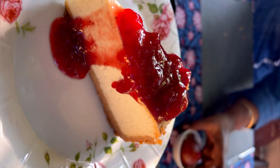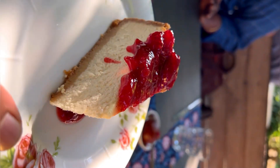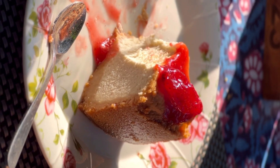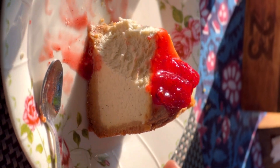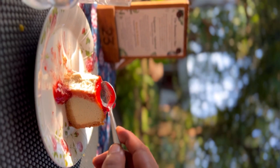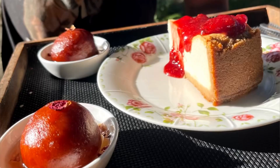Moving on to the desserts, they have very limited options like some homemade artisanal ice creams, cheesecake, and gulab jamun — all of it was really delicious. This place is definitely worth the trip. I hope you had a really good time watching. That's all for today — thank you so much, take care, bye!